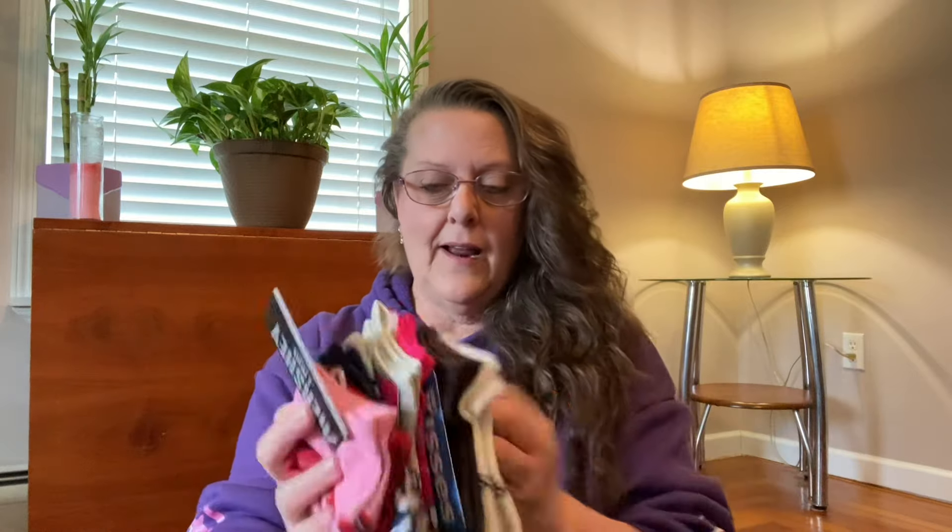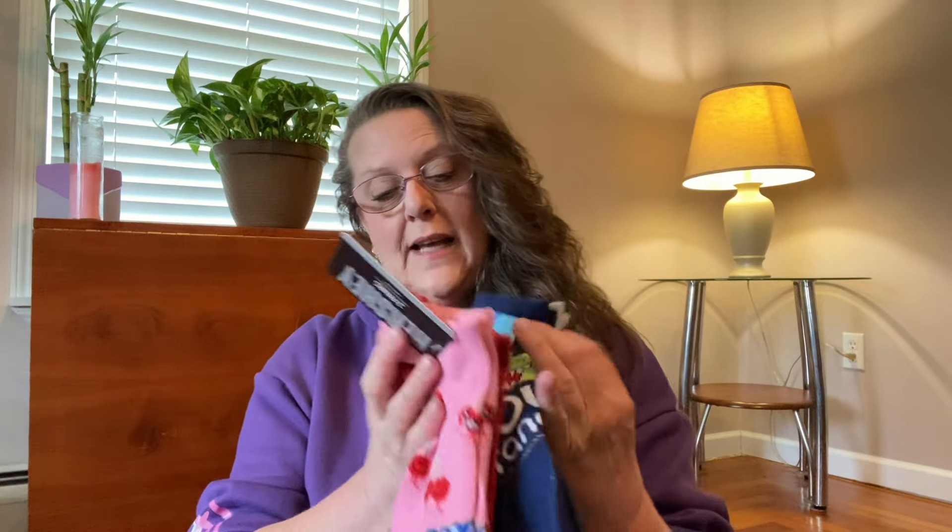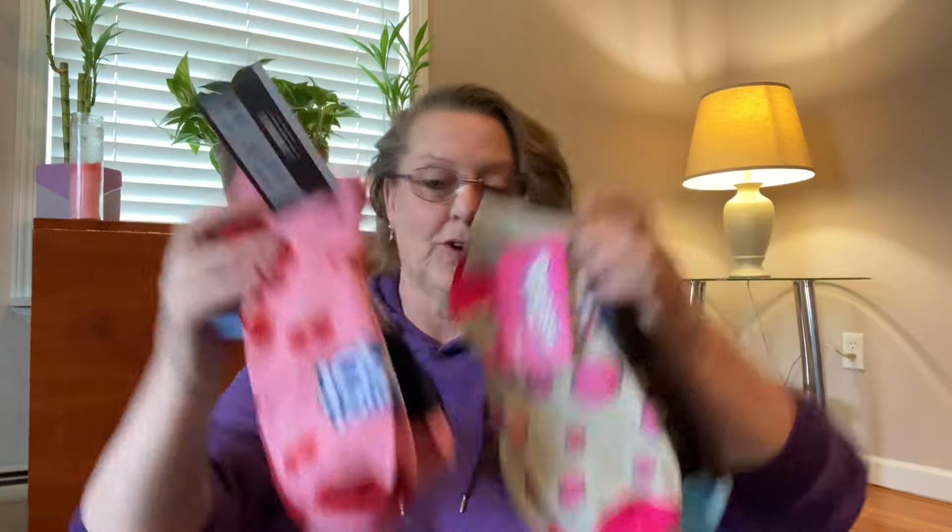I haven't seen anyone haul these yet — I'm not saying they haven't, I just haven't seen anyone with them. So two, four, six, eight pairs of socks — you can't beat that for the price. These are adorable, so I'm wondering how many more different ones are going to come out.